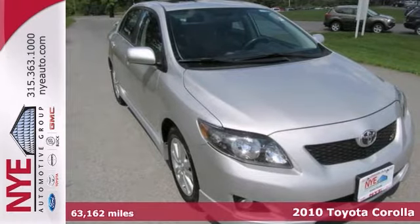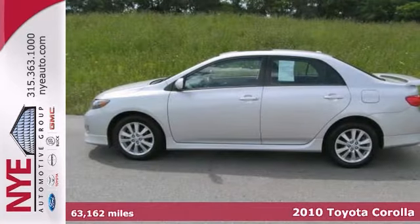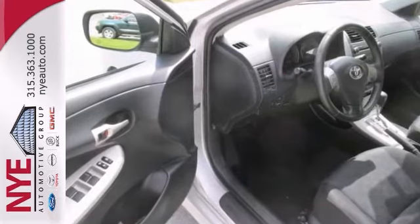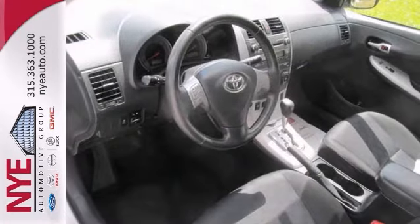Here's a 2010 Toyota Corolla S. This vehicle has air conditioning, a CD player, and the audio input jack. It also features a sunroof and the steering wheel audio controls. And with the rear spoiler, it won't be here long.